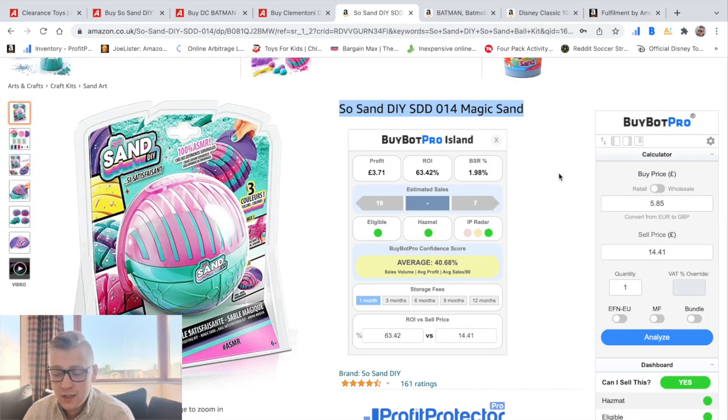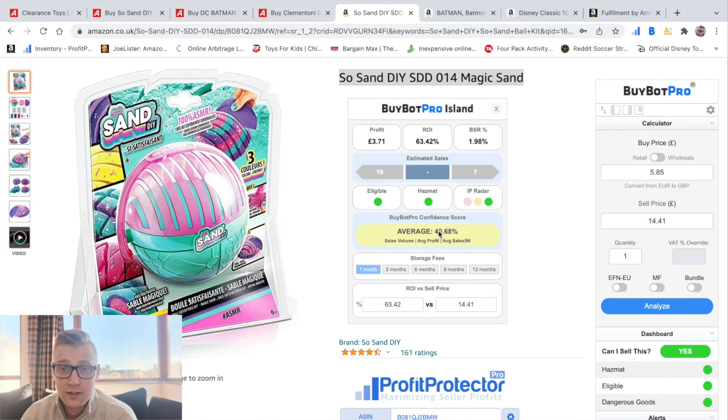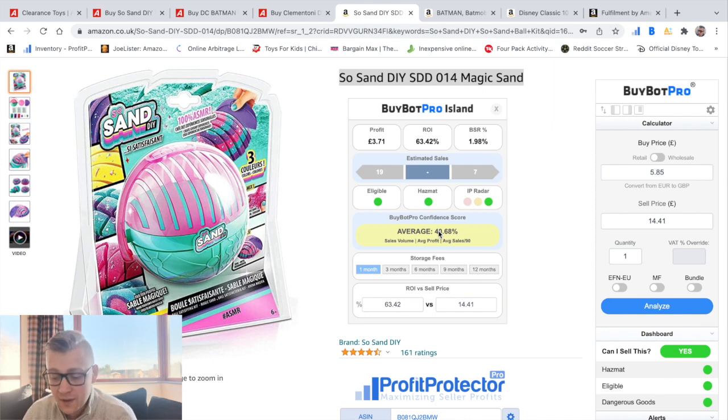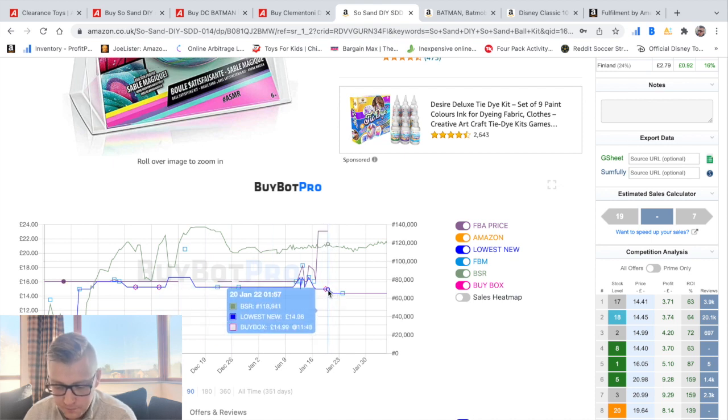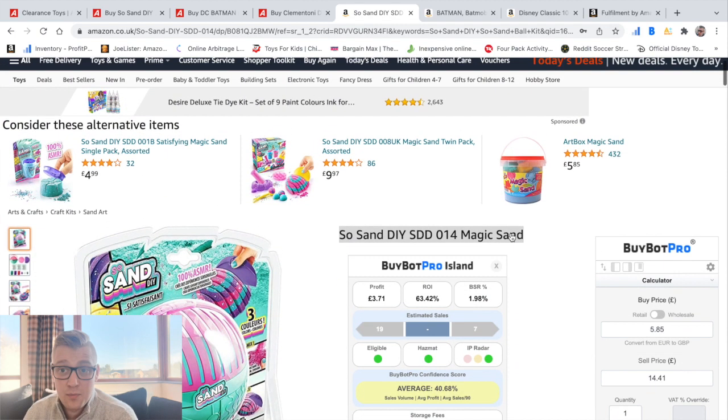I personally use BuyBot Pro. You just type in the product cost, it automatically populates the selling price, you select Analyze, and it brings up your profit, return on investment, and estimated sales. You can find the link in the description to sign up for BuyBot Pro — I would highly recommend it. It's great for retail arbitrage, you can download it as a phone app, and it's great for manual online sourcing too. It also has an amazing graph showing each sale as boxes — pink boxes indicate Amazon FBA sellers.